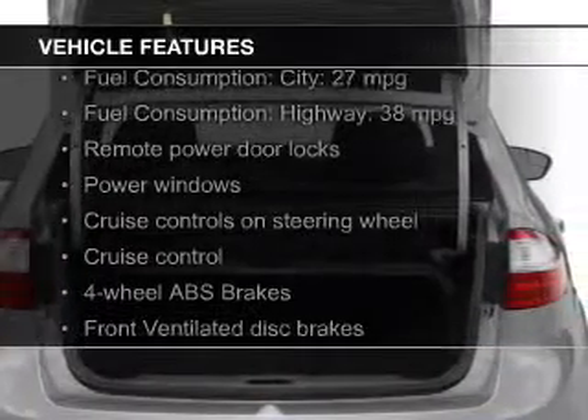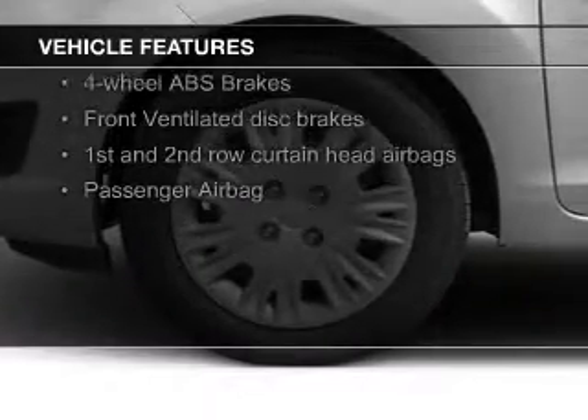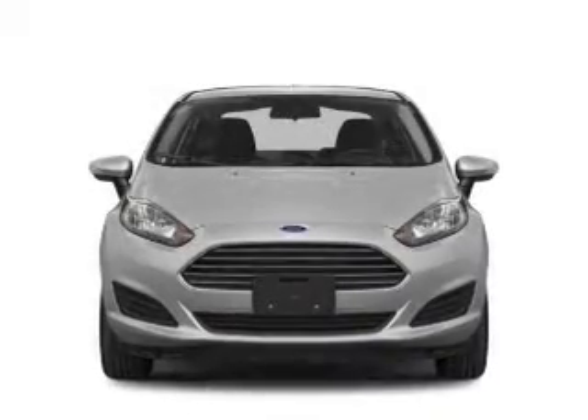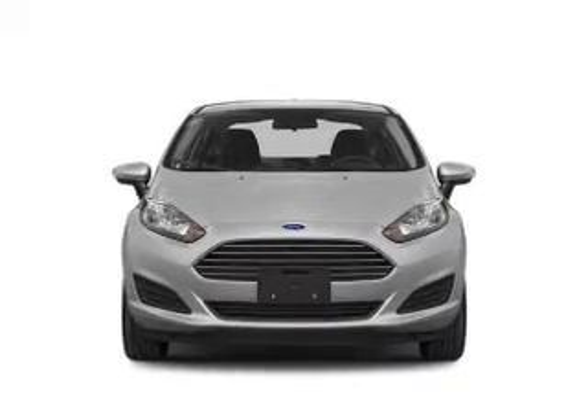The features include Bluetooth connectivity, Ford Sync voice activation, digital audio input, aluminum rims, tilt and telescopic steering wheel, an alarm system, cruise control, keyless entry, a trip computer, and MP3 player.